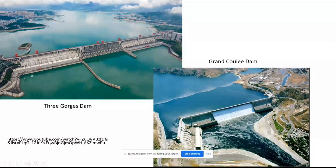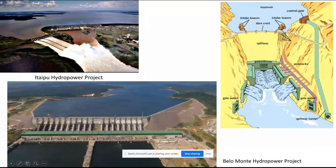Now, these are the Moor hydropower project and the Itaipu hydropower project — the second largest.